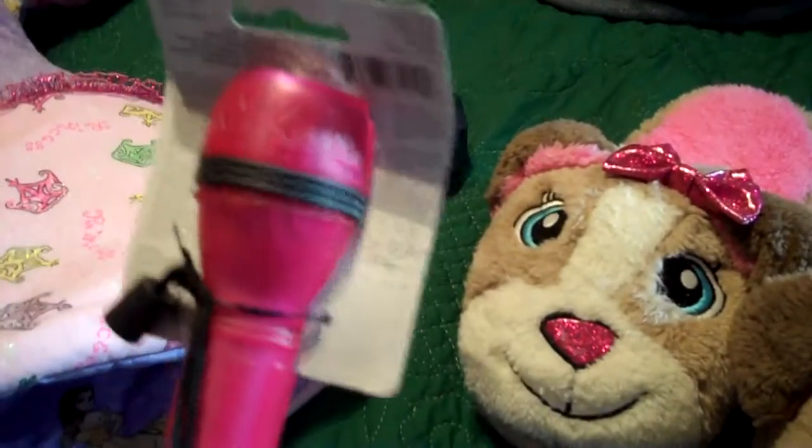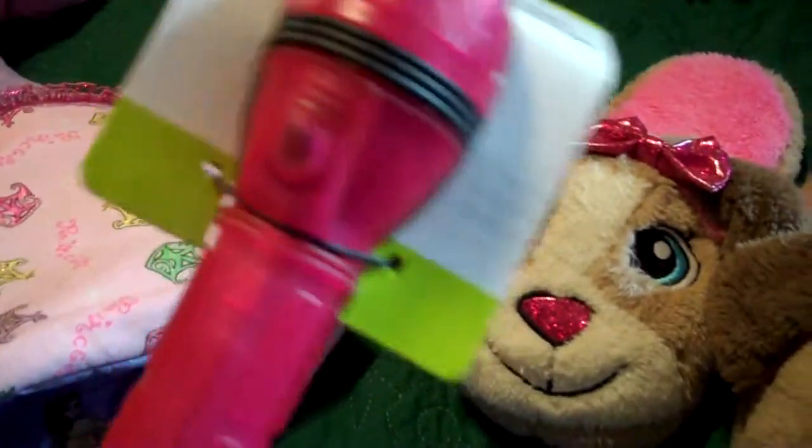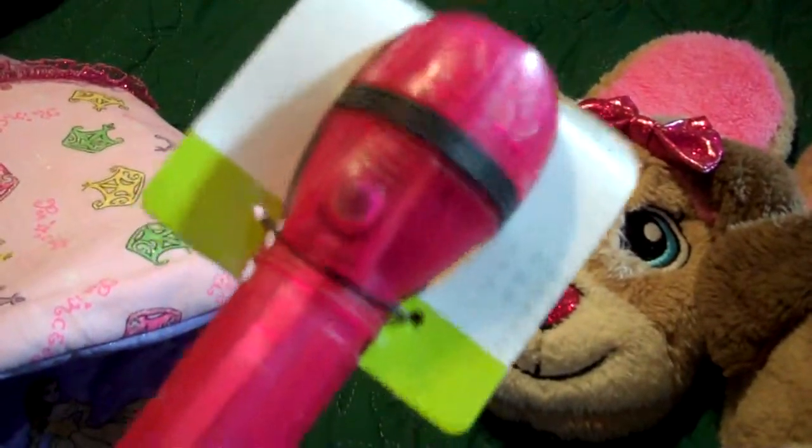A flashlight — I put this in the wrong one. They love flashlights, so now they'll each have their own. This should be in the other one.